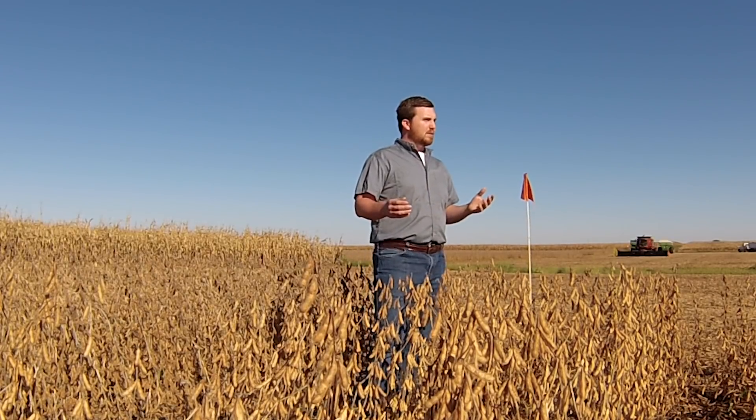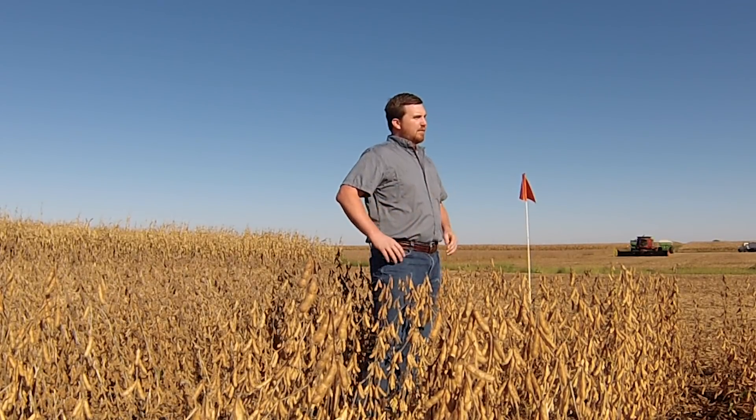This field was picked because it has an extreme white mold history. In the very cool and wet year in 2009, this field only yielded around 15 bushels per acre.